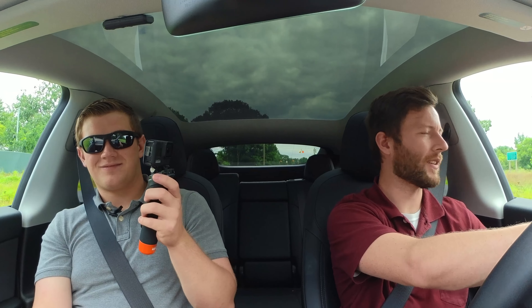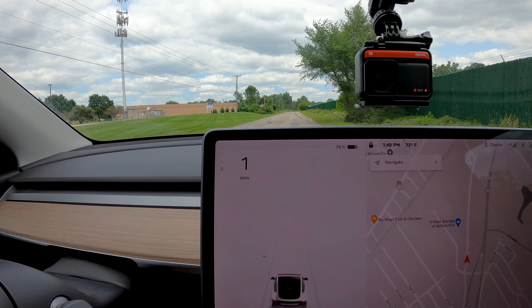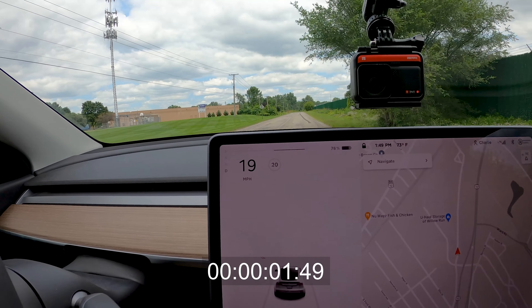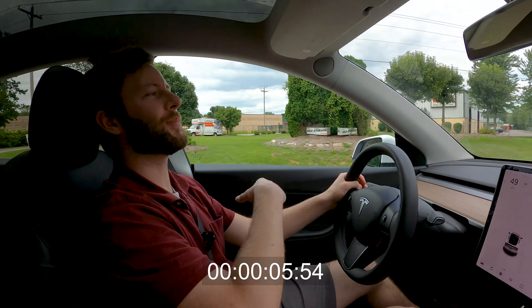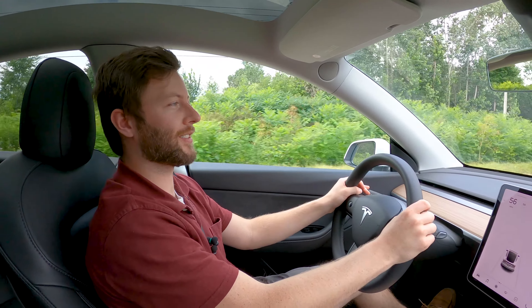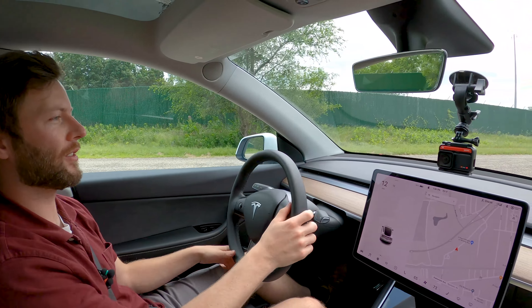I really like driving the Model Y — it makes for a nice car in just about all driving scenarios. Let's do a quick 0-60 test at 78% charge. Electric vehicles are very easy to launch. It's certainly quick, and the cool thing is it keeps pulling well up to illegal speeds. Power is always there, and it's quick even for being the slowest Tesla they've made.